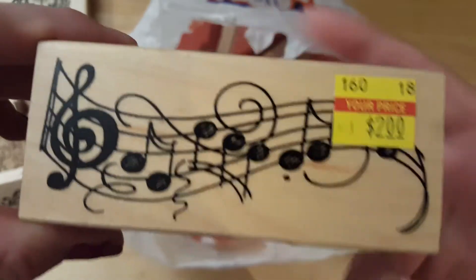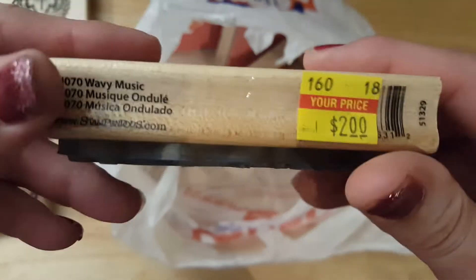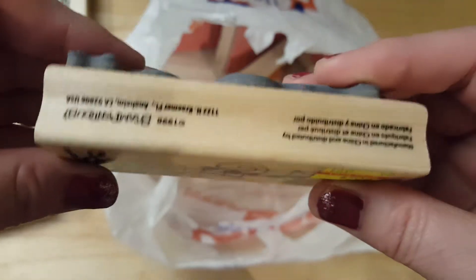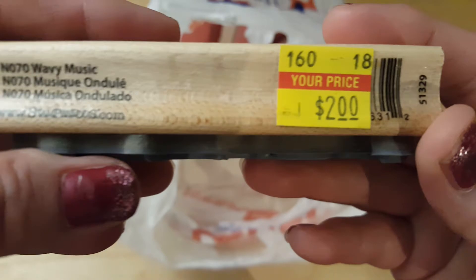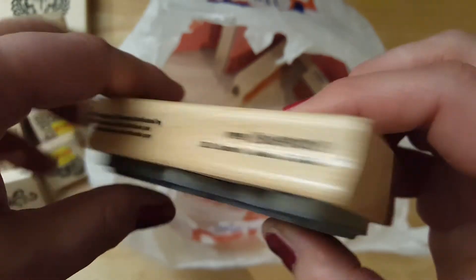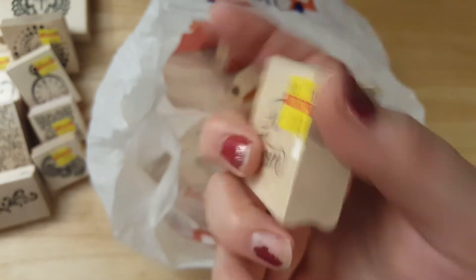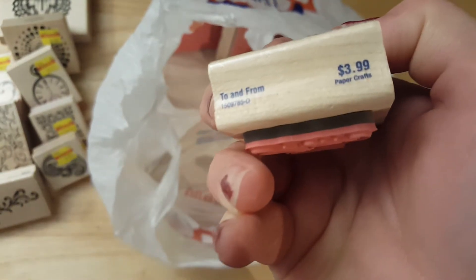I don't have anything like it and I am trying to build my collection. I don't see a regular price or it's covered up. Moving right along — I got this 'to and from' stamp for $1. Stampabilities, the regular price was $3.99 — I got it just in case I don't have it.